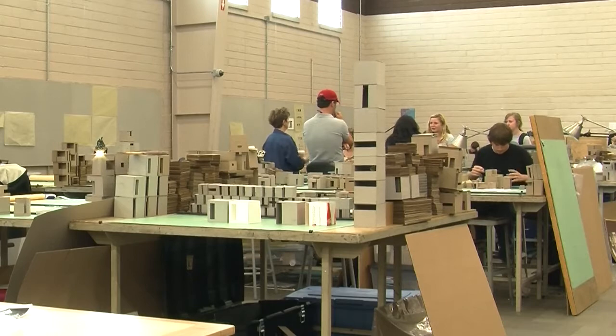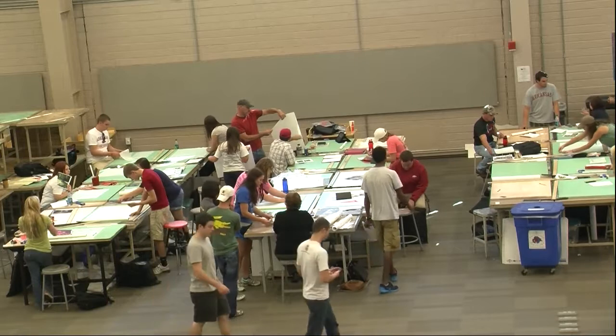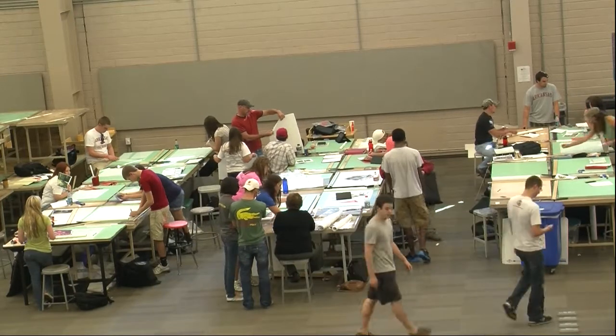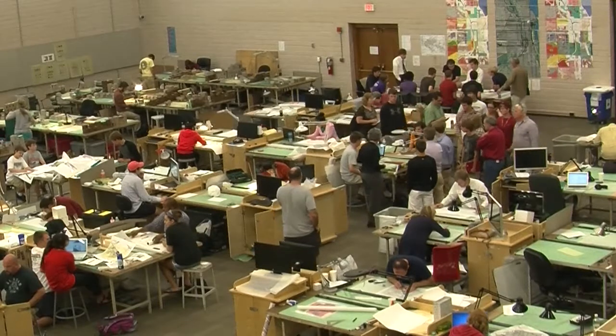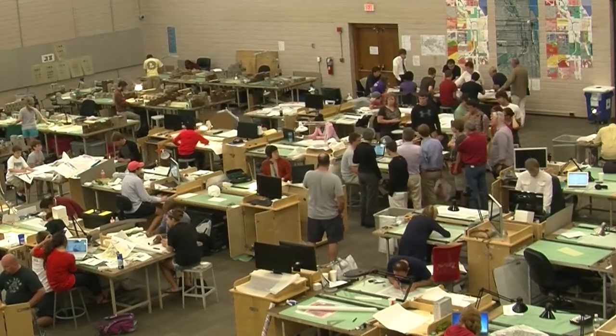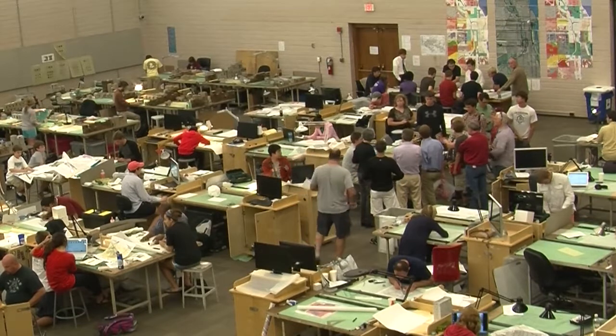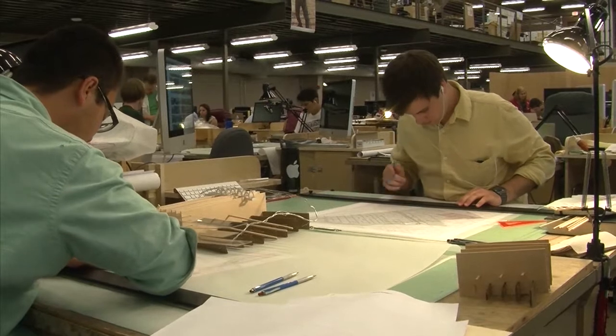Students agree that their favorite detail of the new studio spaces is the openness between different studio years. It's pretty open. In Val Walker, all the years are kind of split up, so we get to see what all the other years are doing — you can ask questions and talk to them. I really like that you can collaborate with other years. I didn't see a lot of the upperclassmen's work done before.